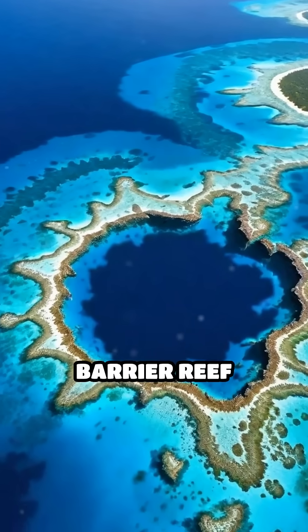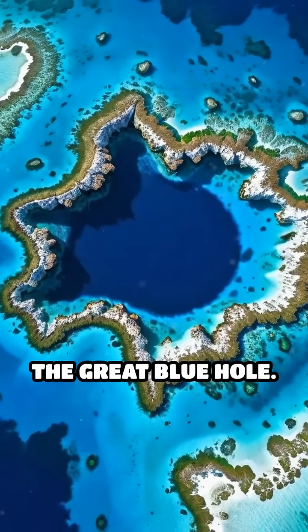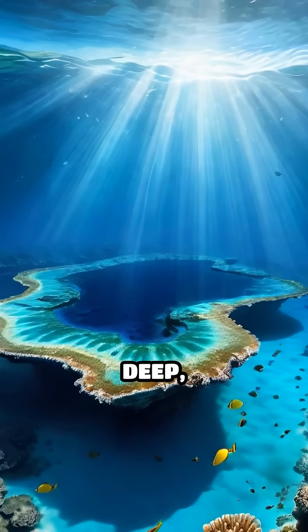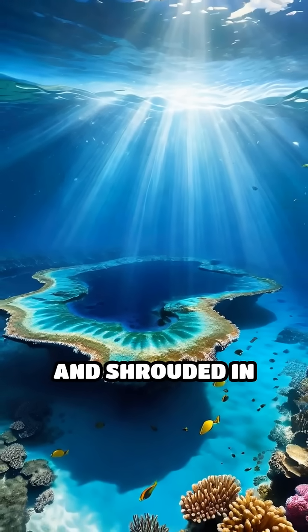Nestled in the heart of the Belize Barrier Reef Reserve System lies a marvel of nature, the Great Blue Hole. This massive underwater sinkhole, measuring over 300 meters across and 125 meters deep, offers a glimpse into a world teeming with life and shrouded in mystery.